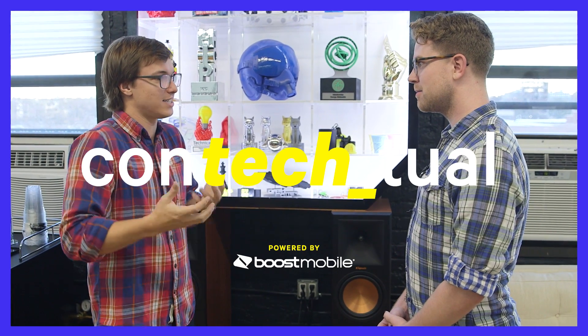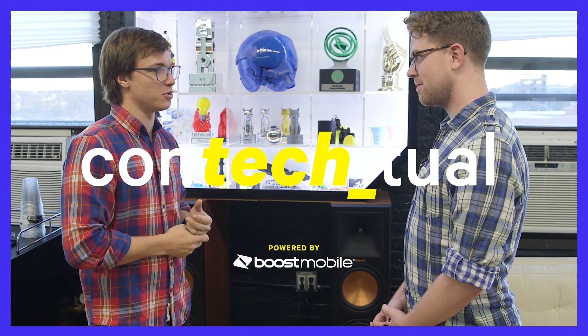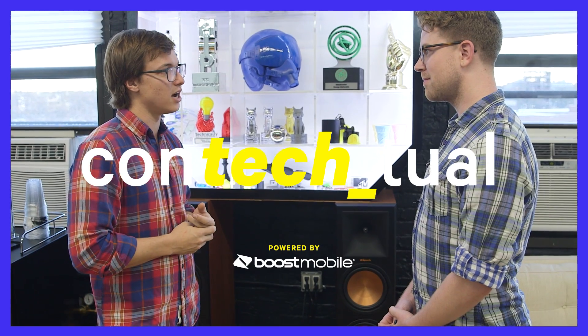Robots in the US cost the same as robots in China, and so we can be competitive if we automate enough of our manufacturing processes. Welcome to Contextual, where we show you the history and the future of all the tech you're using and covering.